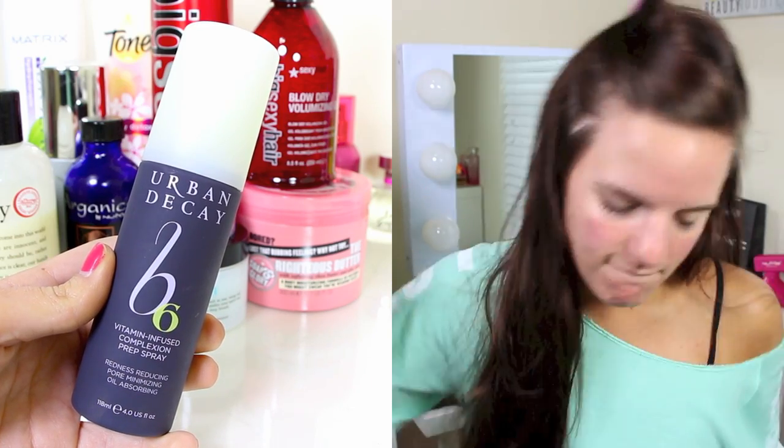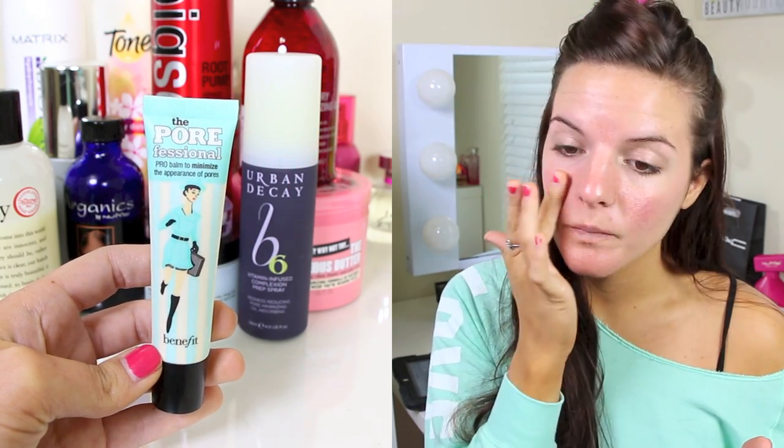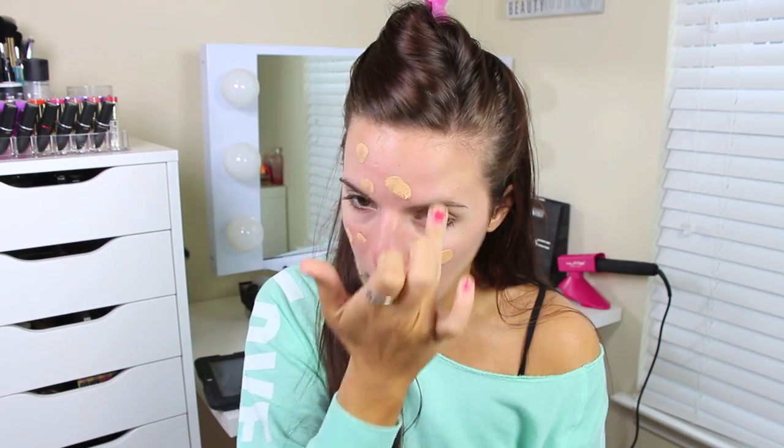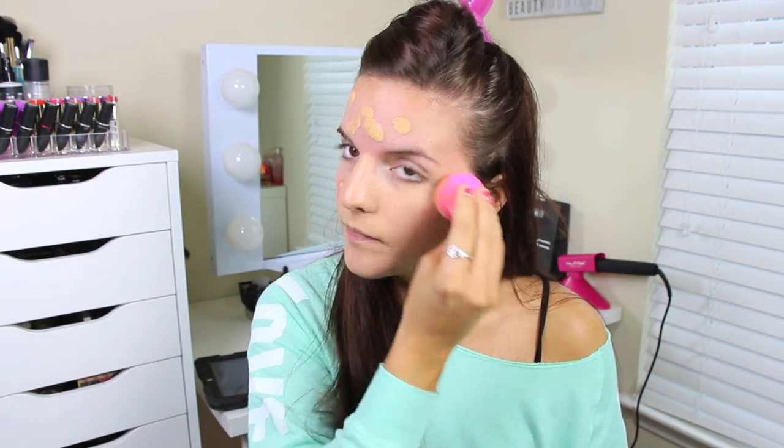Now I'm going to put my hair up and start off with the Urban Decay B6 spray — I'm trying to give this stuff a chance and use it as much as I can. Then I'm going to use my Benefit Porefessional to help with some of the pores on my face — I love this stuff. I mentioned it in my last haul, which I'll link at the end of this video. For foundation, I didn't have a picture of it because this is a sample, but it's the NC35 MAC Pro Longwear Foundation. I like this a lot — I'm going to blend it in with my Beauty Blender.